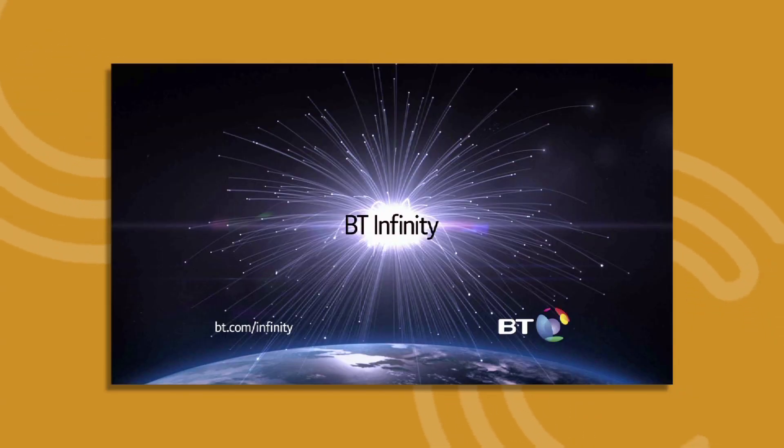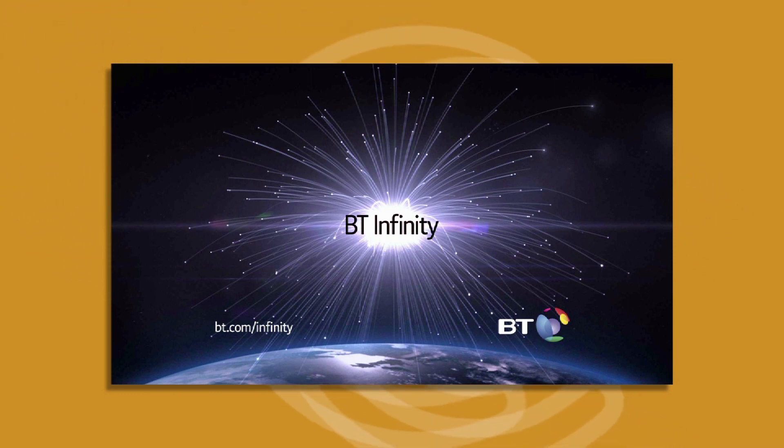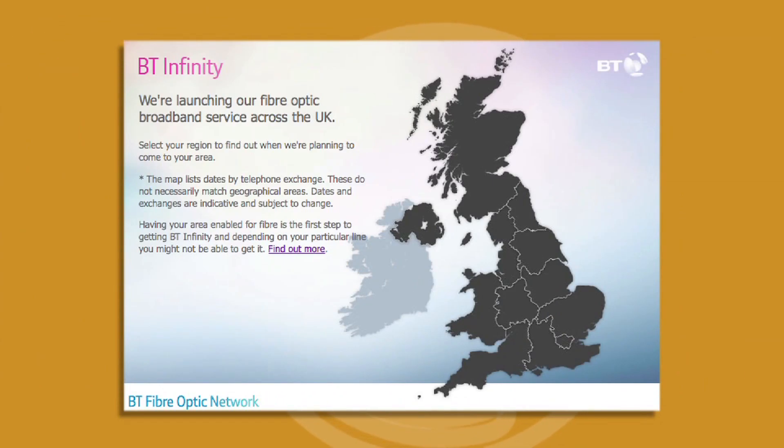If you don't live in an area covered by Virgin Media, then BT Infinity's fibre optic broadband is a good option. BT is investing heavily in this and aims to be available to two thirds of the UK by 2015.